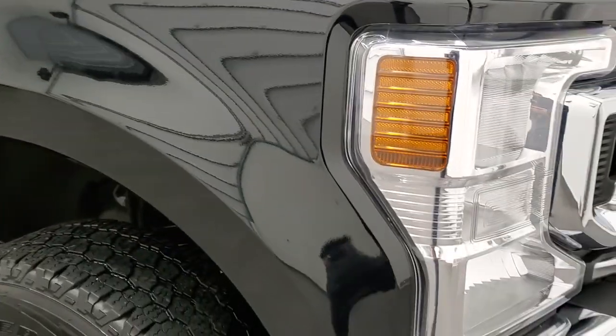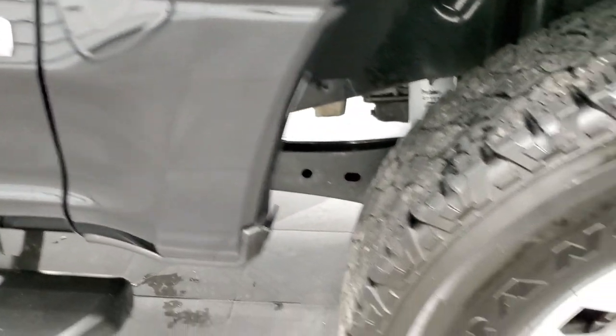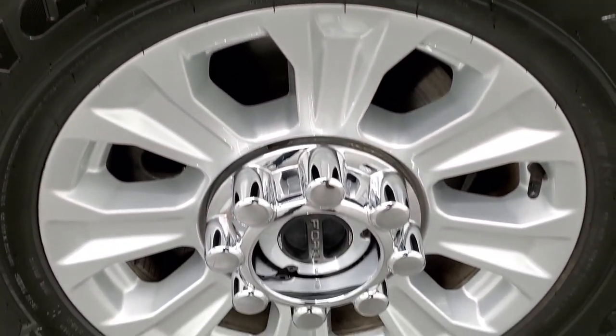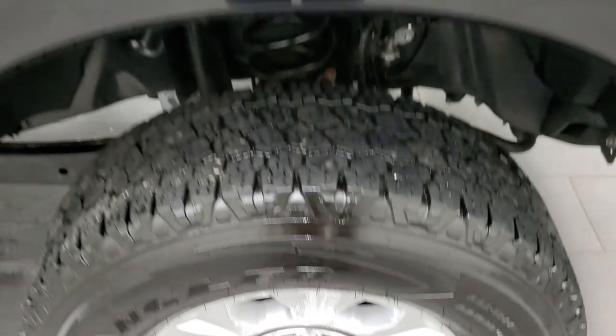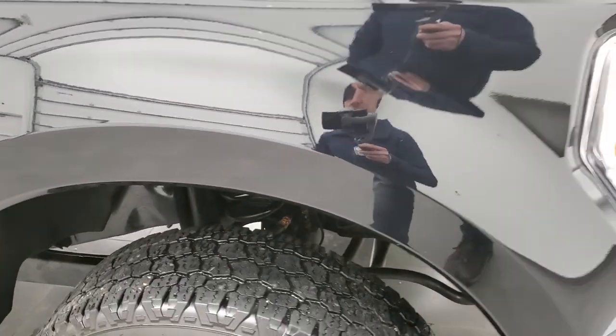The passenger side front fender is in really nice condition as well, and the passenger side rim has no scuffs or scrapes. Agate Black replaced Shadow Black — I believe it was new in 2021 or 2019. The Shadow Black was just a clear coat black, but this one has a little bit of metal flake in it. It's a pretty cool looking color, especially in the sunlight.